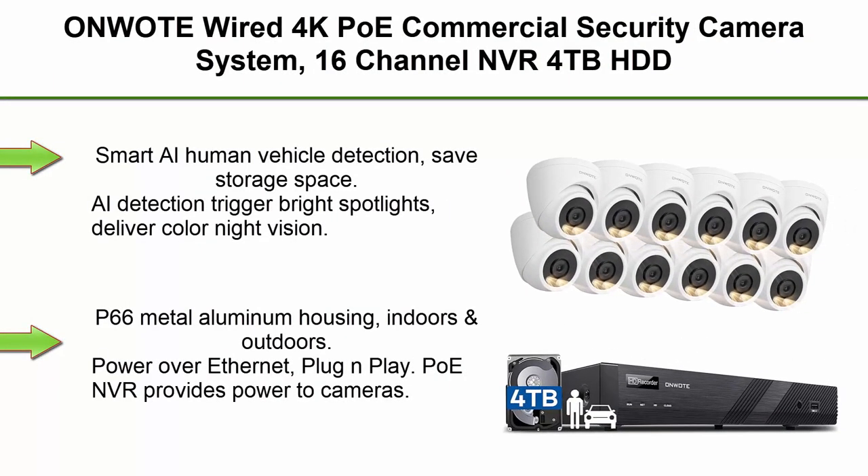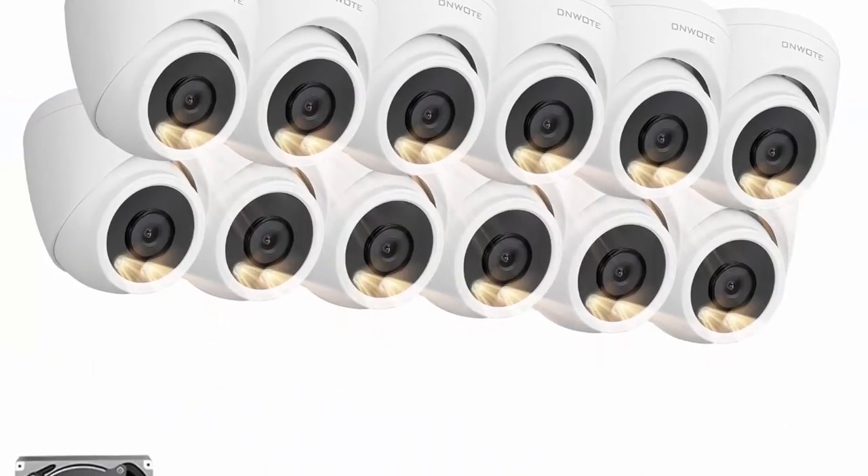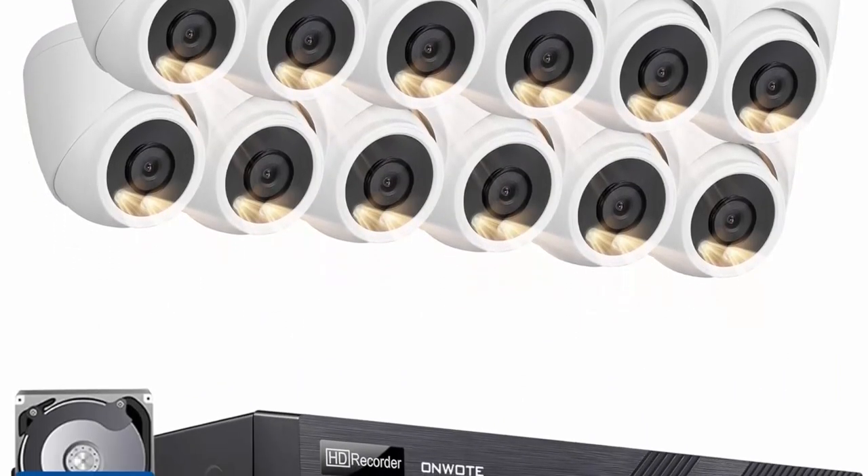Top 9: Unmode Wired 4K PoE Commercial Security Camera System, 16-Channel NVR with 4TB HDD, 12 outdoor 6MP surveillance IP cameras, 122-degree wide view, smart color night vision, complete CCTV kit for home and businesses.